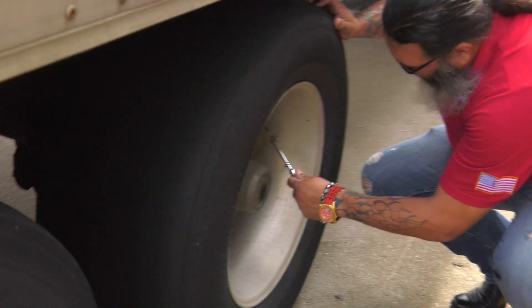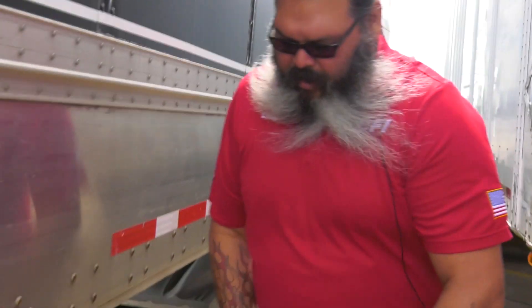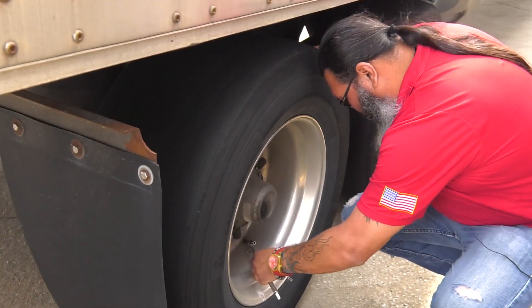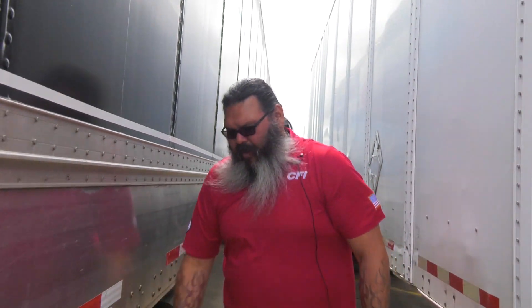Just like the truck, we also need to check the tires on the trailer. That one's at a hundred. Oh, that one's at 80. Lower tire pressure on the trailer plays a big impact on the fuel economy of the truck — a low tire just creates more drag, making the truck work harder.